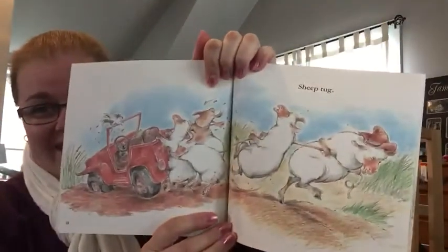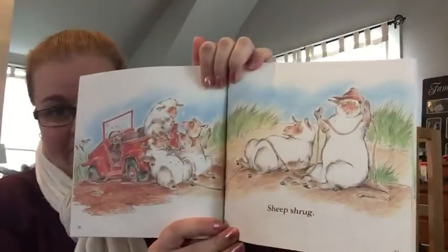Sheep tug. Oh, look at them tug on that Jeep. Sheep shrug.